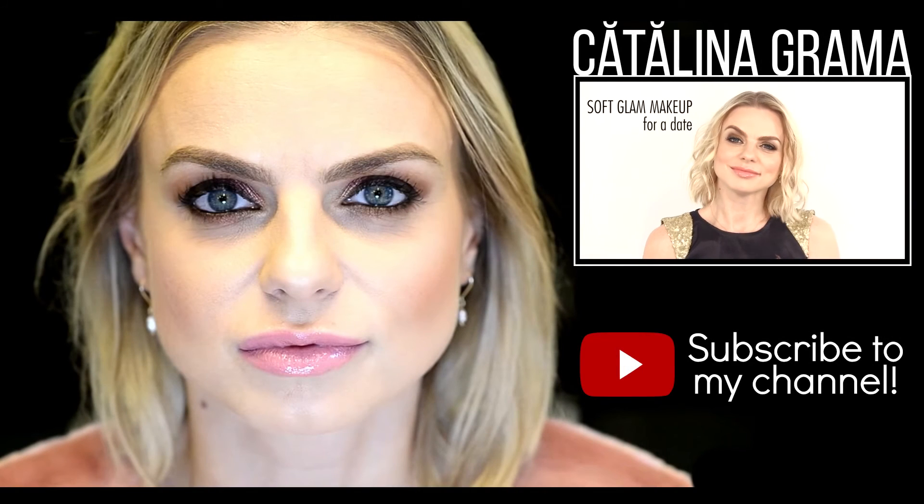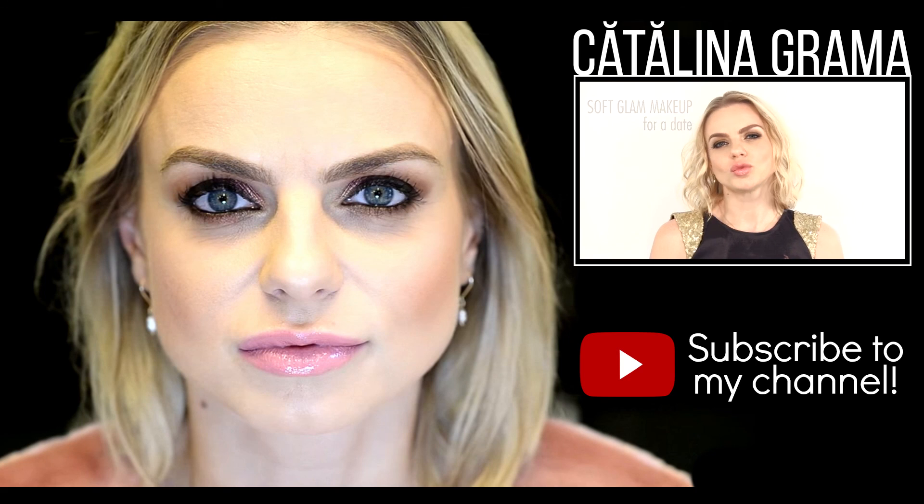Hi everyone! Today I prepared for you a soft glam dating makeup to make you look sexy and sophisticated when you go out for a dinner date with the one that makes your heart beat fast.